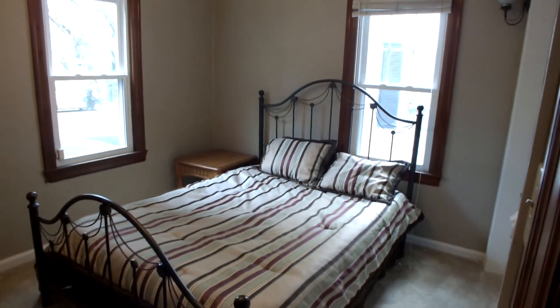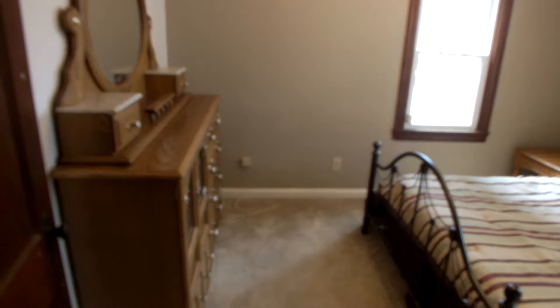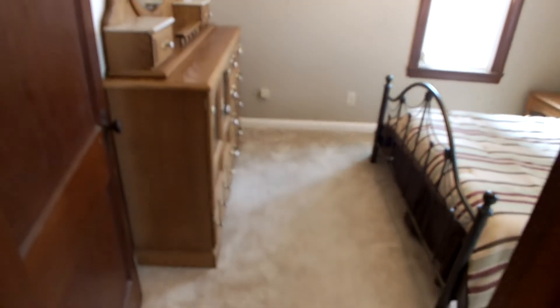This is bedroom number two, and this has a huge closet in it as well. Next, let's go check out the upstairs or the basement.